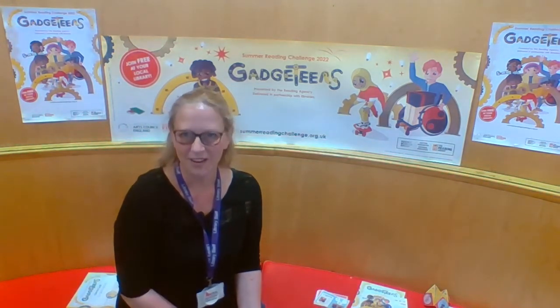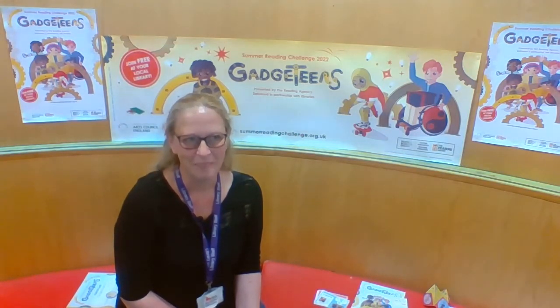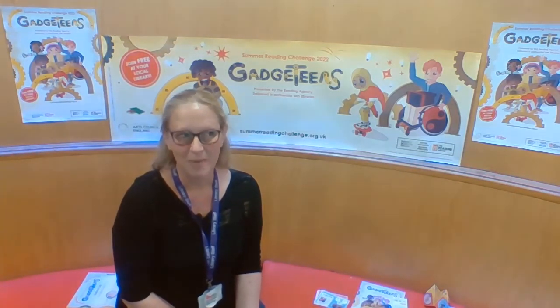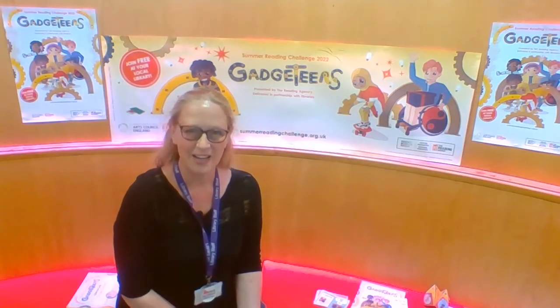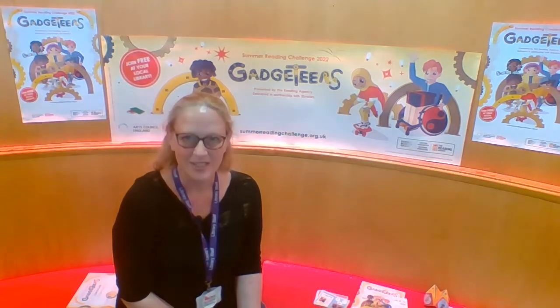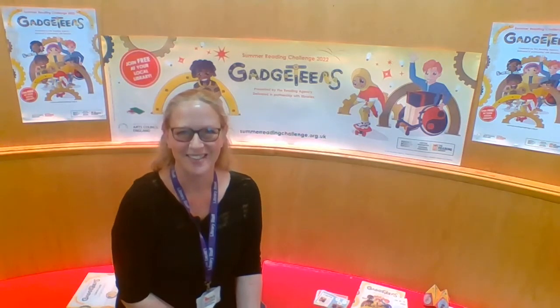It might be that you already are a member but think you can't take part because you might have fines on your account, books that are overdue, or maybe you've lost your library card. Please don't worry — just come into any of our libraries and speak to a member of staff, and they will make sure you are able to take part in the Summer Reading Challenge this year.